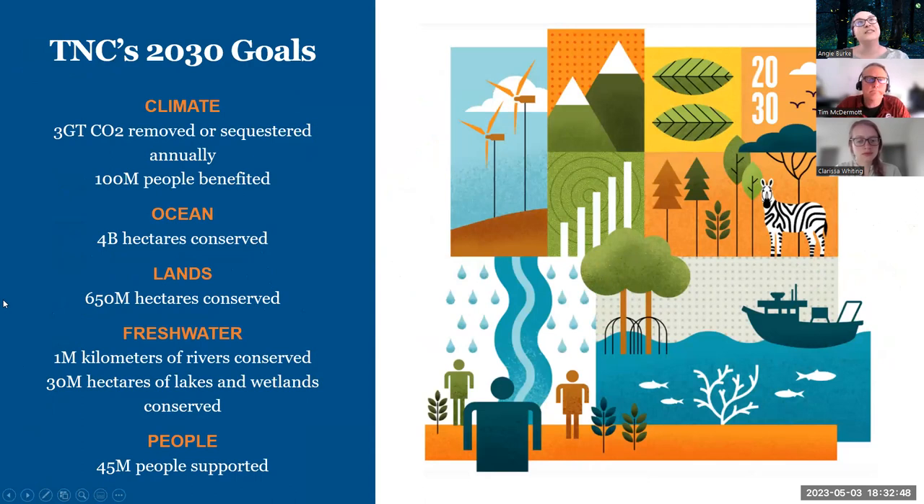We work in over 79 different countries and territories, over 1 million members, over 70 years of conservation success, 400 scientists, 125 million acres conserved worldwide, and over 100 plus marine conservation projects. We are science-based, collaborative and innovative, and we hope to make tangible lasting results. The Nature Conservancy works together towards our 2030 goals focused around climate, oceans, lands, and freshwater, and of course, people. We have some ambitious goals, but we all work together locally to help scale up globally and make a really big lasting difference.